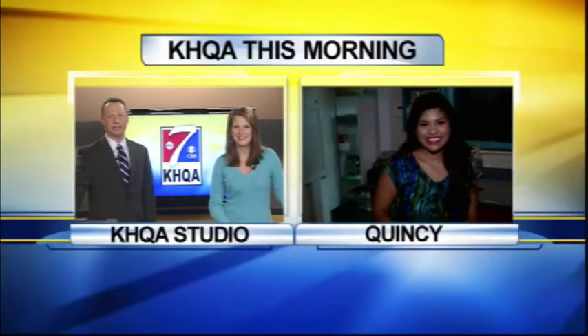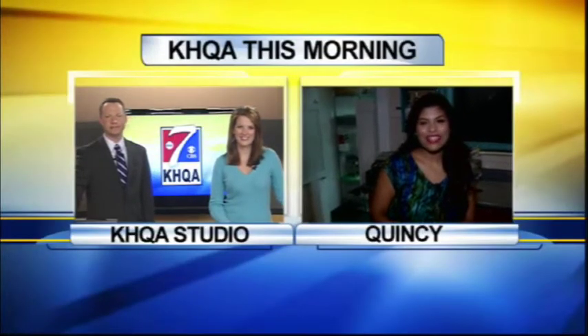She's out in Quincy this morning, live at 234 restaurant, making lemonade this morning. Good morning, guys. That's right, we are celebrating National Lemonade Day.